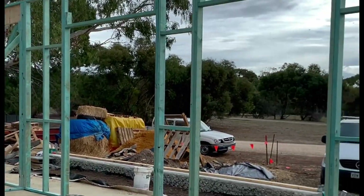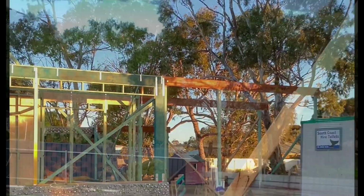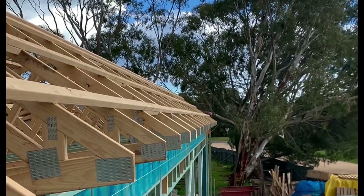It was really exciting when the framing started and finally the Earthship began to look like a house. Here you can see the roof trusses, pitch and framing, with the front north face perfect for solar panels.